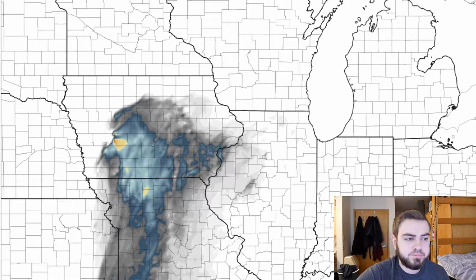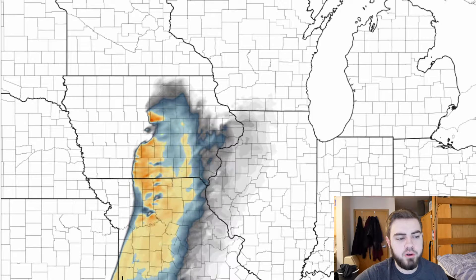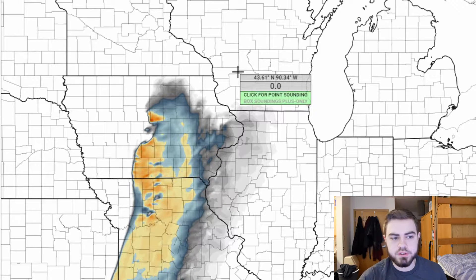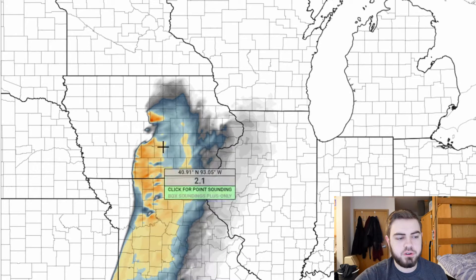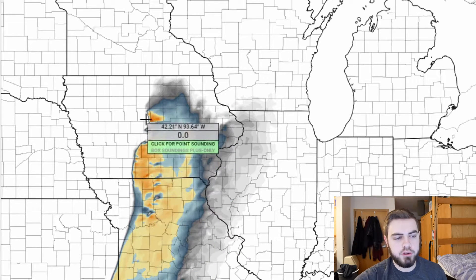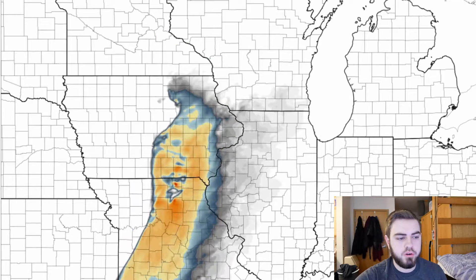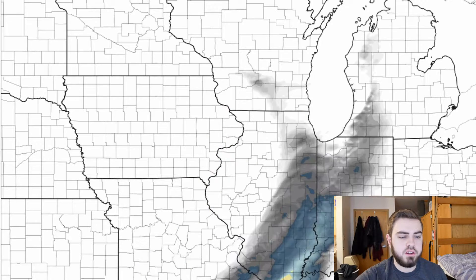In the best time frame you can see once we get to this point, storms start to squall out. So even though we are lighting up the models with higher values here, this is when things start to squall out and become a much more linear setup, and you can see that just along the whole dry line is where we're going to have that linear mode of storms, and then it quickly fades as it moves off into Illinois.